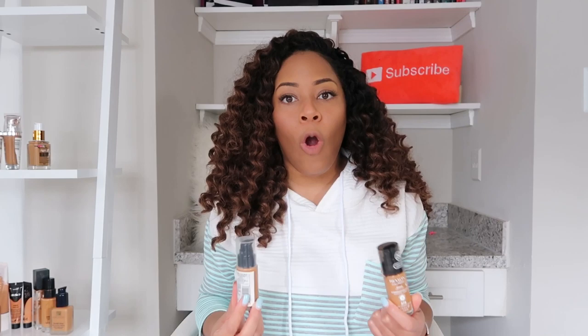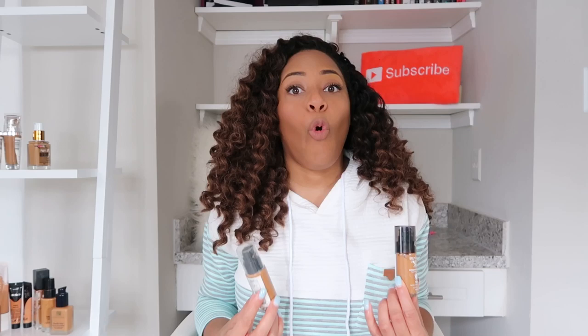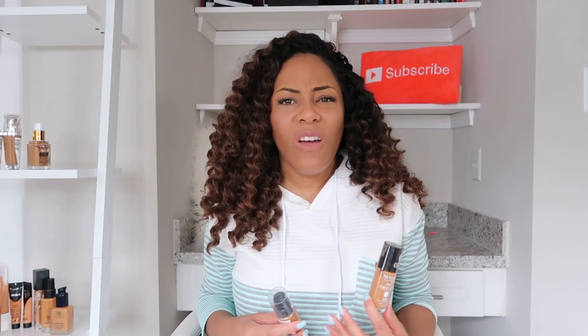My best full coverage drugstore foundation will definitely have to be the Revlon Colorstay. This was probably the only foundation I wore on my channel for the first eight months of making content because it looks so good on camera. I didn't have a lot of full coverage foundations prior to that — I'm a light coverage girl — but making content taught me you need fuller coverage to appear on camera at HD standards. So I tried the Revlon Colorstay, fell in love. It's affordable, has a pump, and looks great on camera and in photos. I recommend it constantly — even strangers come up to me in Target and Walmart asking for foundation suggestions, and I always say try that Revlon Colorstay.